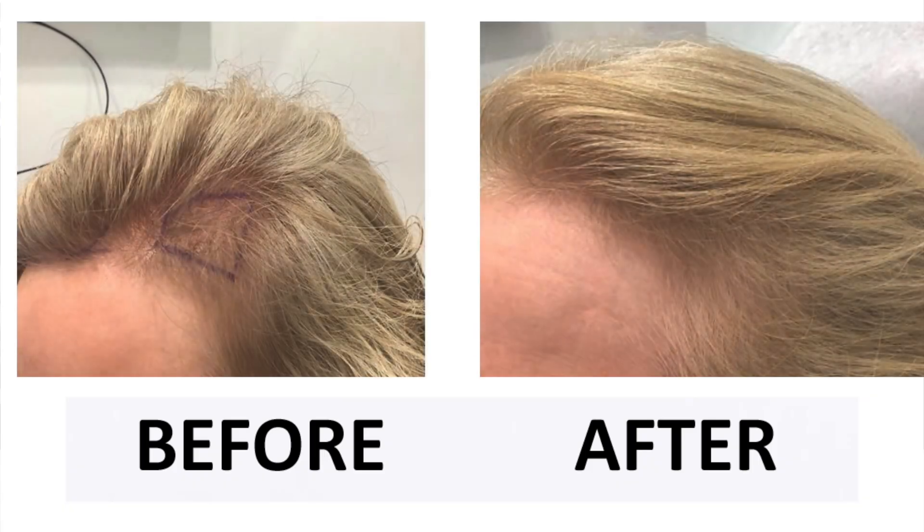Hi, I'm Dr. Ben Benham, Board Certified Dermatologist in Los Angeles, California. Welcome to another session of stem cell hair restoration. Today we're going to demonstrate another patient of mine who had the stem cell done.